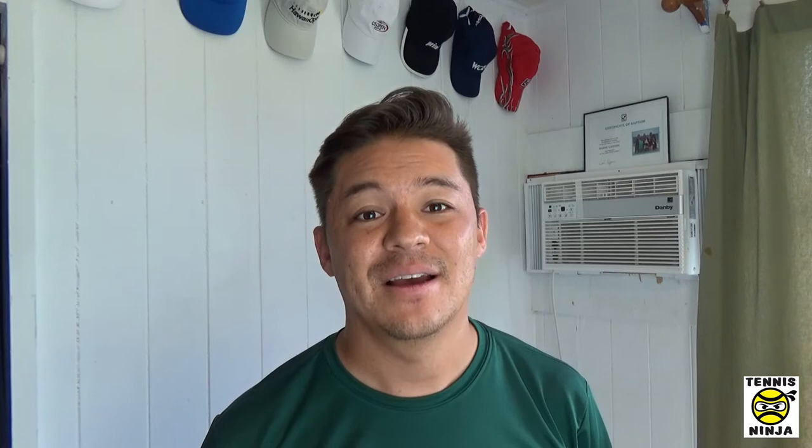Number three on my list is water and drinks — bring something like that to the court. It shouldn't matter whether you play outdoors or indoors; water and hydration is important when you are playing tennis. When you're moving around playing this game, you tend to perspire a lot. Highly recommend you bring a bottle of water, a small flask with water, or a sports drink like an electrolyte drink or Gatorade — or maybe your coach recommended something specific. You always want to bring something to the court to stay hydrated and healthy so you can play for as many hours as you want.